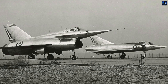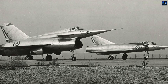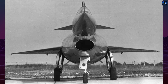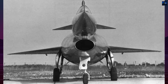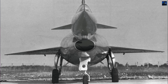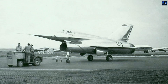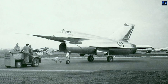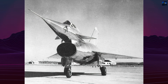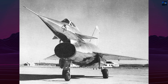The Nord 1500 Griffin was an experimental high-speed interceptor aircraft developed in the 1950s by Nord Aviation, a French state-owned aerospace manufacturer. Conceived during a period of intense interest in supersonic flight, the Griffin was part of France's effort to explore ramjet propulsion and delta wing aerodynamics. It was intended as a follow-on to the Nord-Gerfo, incorporating a more ambitious propulsion system and higher performance goals.